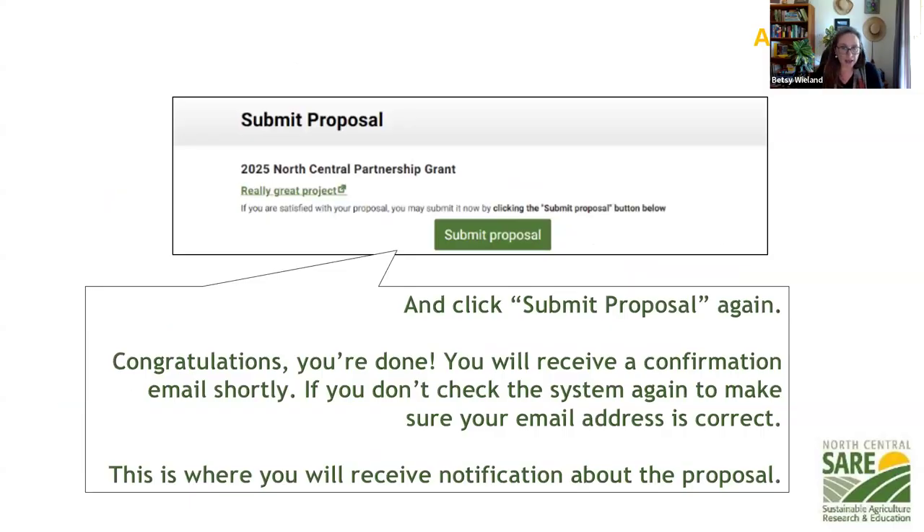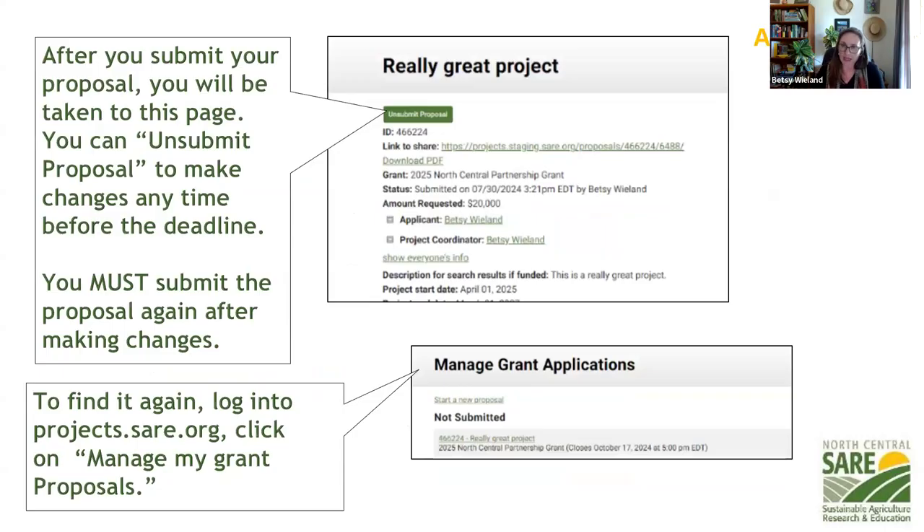Click submit and congratulations — you have submitted your proposal. You'll get an email confirmation; if you don't see it, check your email address and let us know. If you submitted and something changes — a partner leaves, a budget situation changes, timeline changes — you can go in and unsubmit up until the deadline at 4 p.m. on October 17th. After that you won't be able to change it, but up until then you can tweak things. Make sure you resubmit after any changes — hit submit proposal again, otherwise it won't be considered complete.